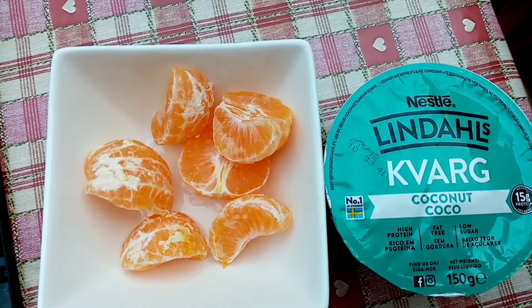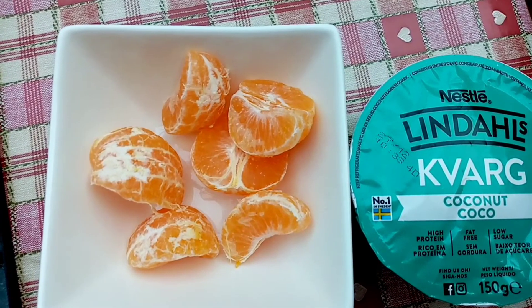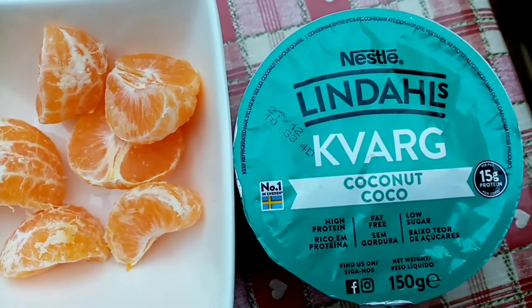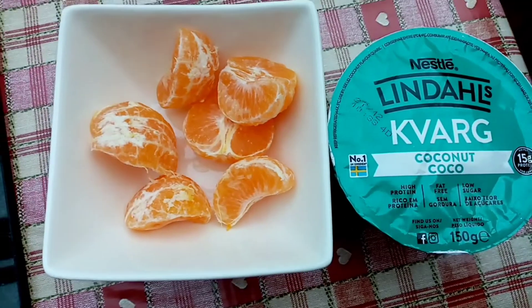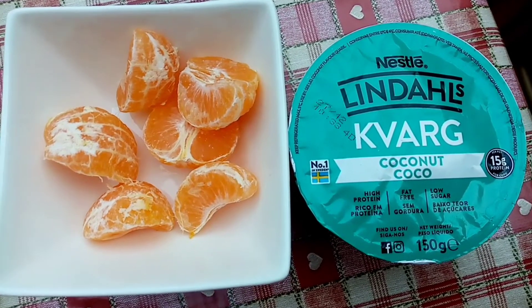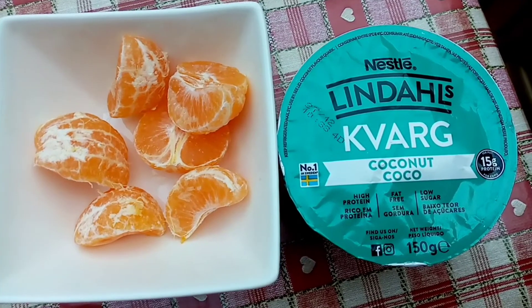I'm having this as a pudding: 85 grams of satsuma for 35 calories and coconut Kvarg for 85 calories. My lunch was very nice but it didn't fill me up very well, so I'm hoping this will help.